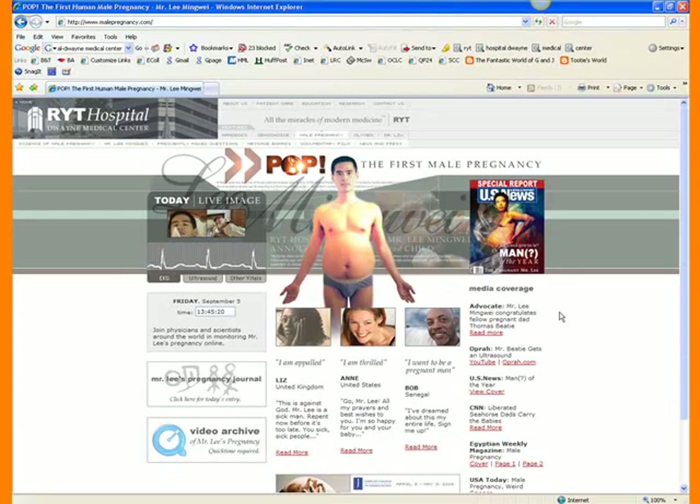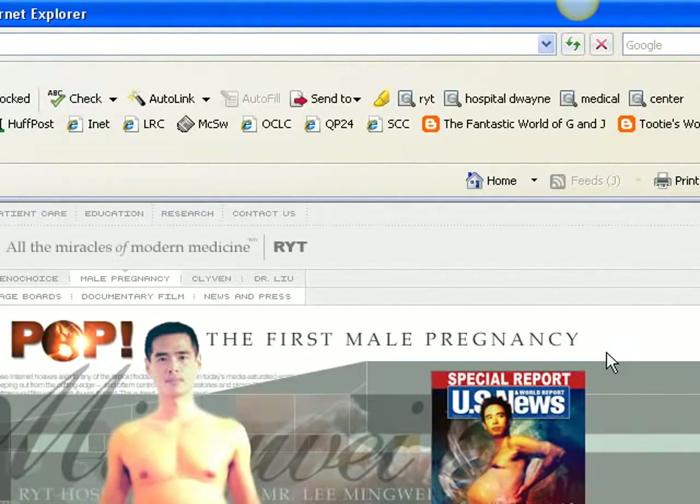Your internal bell that says men can't get pregnant should be going off. Don't get caught up in this site immediately assuming it's true. Think about how much you already know about Britney Spears or Brad Pitt and Angelina Jolie — things about famous people's lives that you don't need to know, but there you are standing at the grocery store and you know all about it. This would be all over the place. This would not be the only place you found out they actually got a man pregnant.